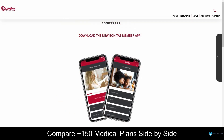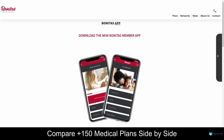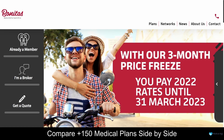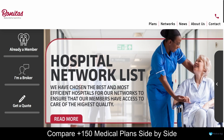Bonitas' mobile application is user-friendly and free to download. With their application, you will always have access to your digital membership card, and you can easily make claims online, update your profile, book virtual consultations, and manage your medical savings account. Bonitas Medical Scheme is a well-established and trusted medical aid provider in South Africa, offering a comprehensive range of medical aid options to suit the needs of individuals and families of all ages and health needs. With a commitment to providing affordable and accessible healthcare services, Bonitas is dedicated to improving the quality of life for all South Africans.